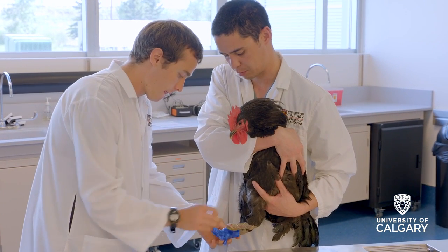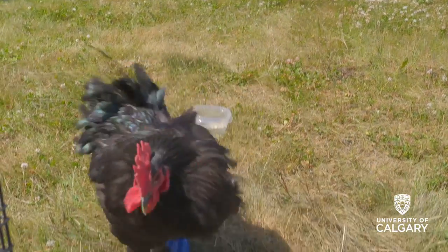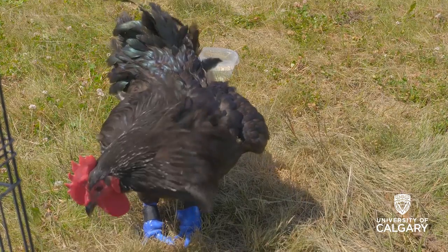My name is Douglas Condreau and I'm a mechanical engineering student at the Schulich School of Engineering at the University of Calgary, specializing in biomedical engineering. I was given the project to create some sort of prosthetic for this rooster so that he'd be able to walk normally and live a normal life.